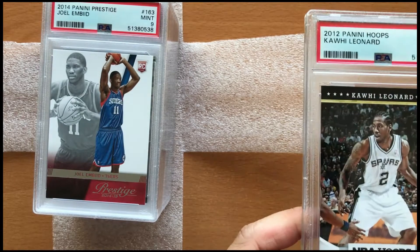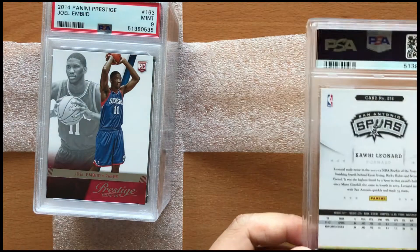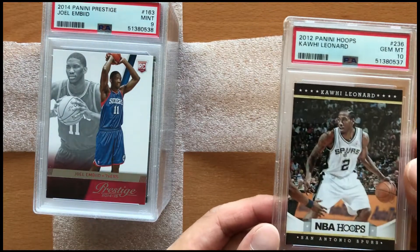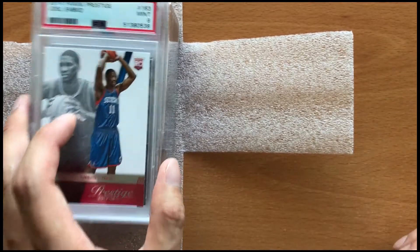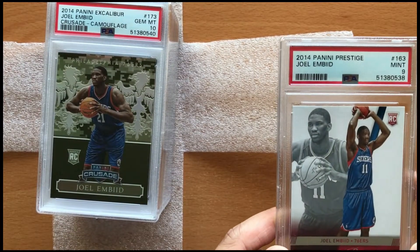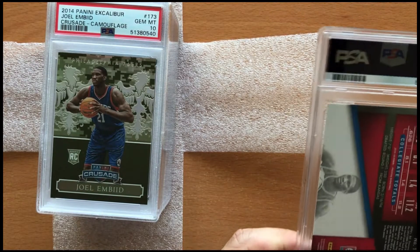Next up here is a 2012 Kawhi Leonard rookie card Hoops in a Gem Mint 10. Very happy about this card — pulled it from a pack and it's been in perfect condition ever since. The next card here is a 2014 Joel Embiid Prestige rookie card. I got this one probably off eBay, graded it, and it came back a Mint 9.